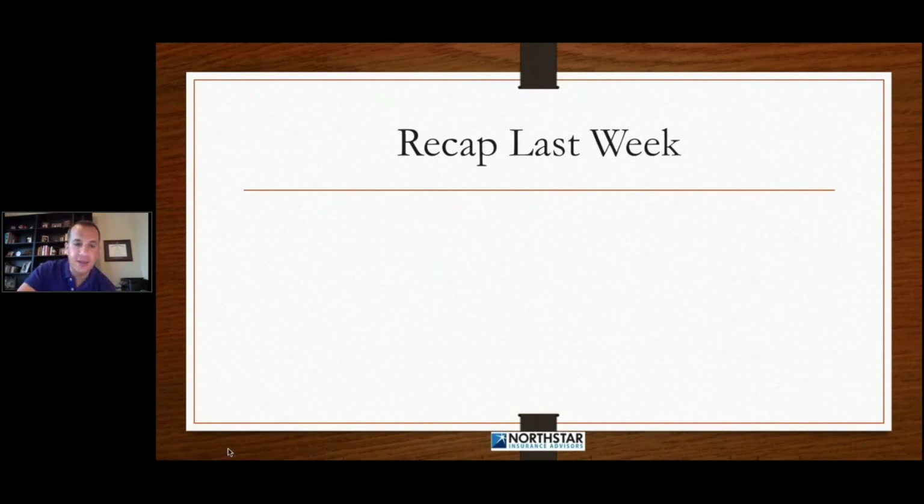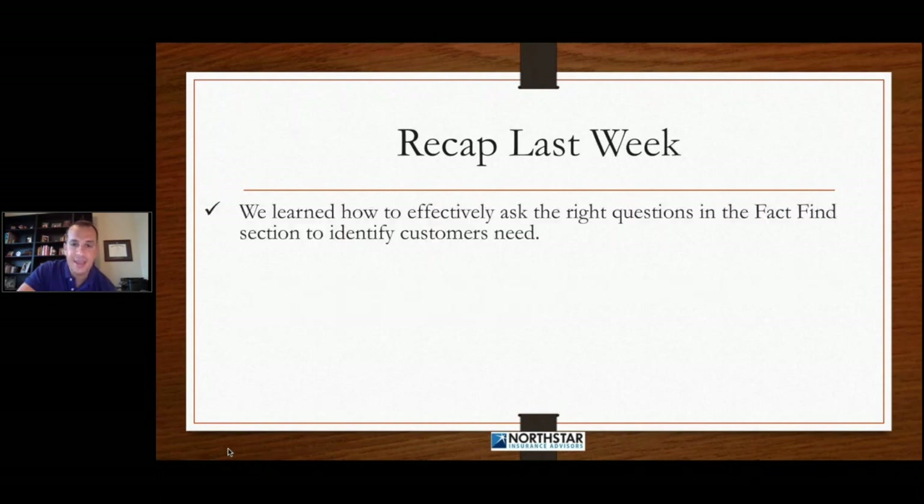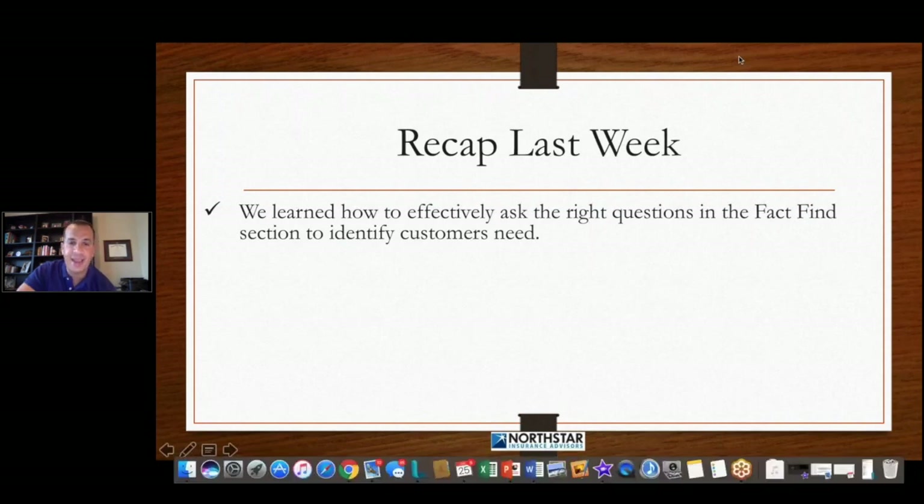Last week there was a lot of good information. We learned how to effectively ask the right questions in the fact-finding section to identify our customers' needs. I'm really hoping that the good majority of you are really working towards identifying your customers' needs in the fact-find. It's very, very important.